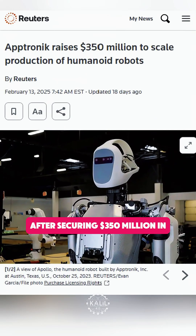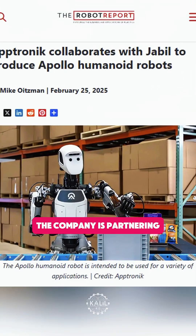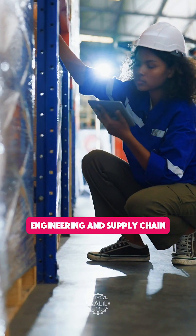After securing 350 million dollars in Series A funding, Aptronic is moving toward mass production. The company is partnering with Jabil, a global manufacturing, engineering, and supply chain services provider.